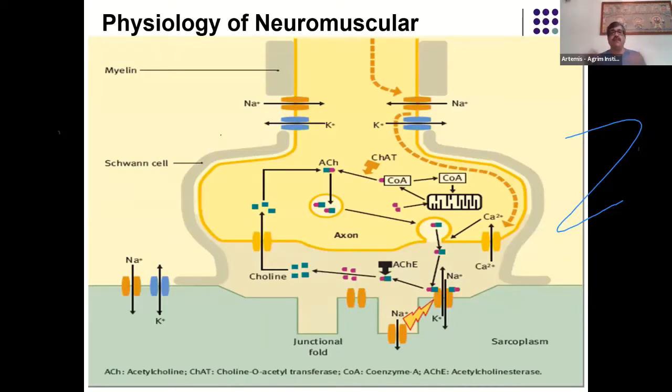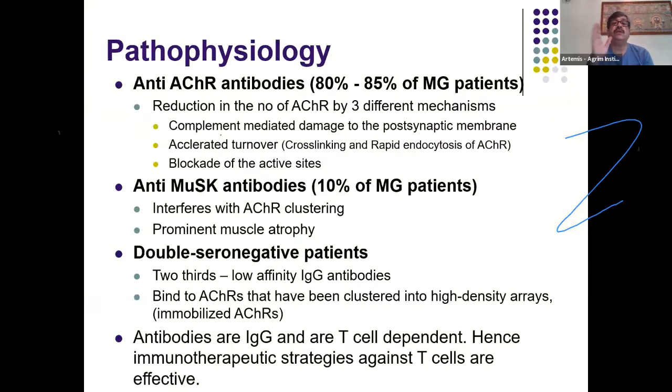In myasthenia gravis, about 80 to 85 percent of patients have anti-acetylcholine receptor antibodies. The reduction in receptor numbers occurs by three mechanisms: complement-mediated damage to the post-synaptic membrane, accelerated turnover due to cross-linking and rapid endocytosis of receptors, and blockage of active sites. There is also atrophy and loss of the troughs and furrows of the sarcolemma, causing the surface to become flattened.